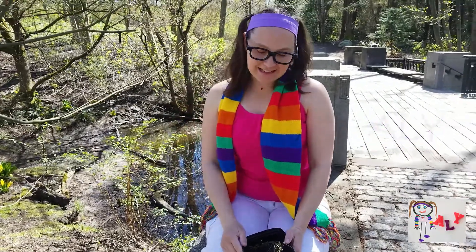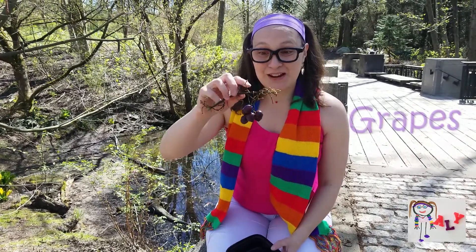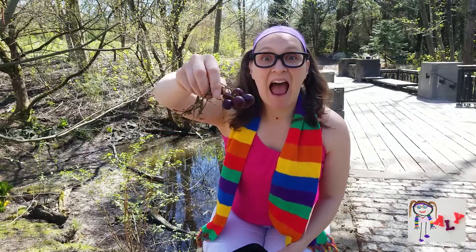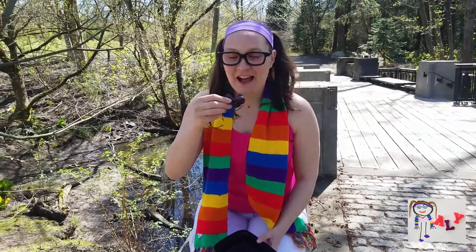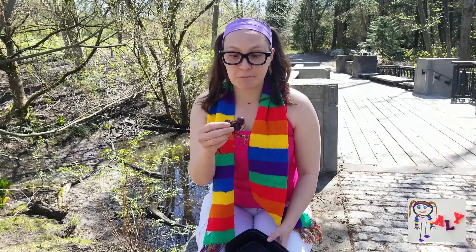I'm so glad you could join me today. I just had some really good snacks today. Do you want to join me? I just finished a bunch of grapes and they were delicious. Do you want some? They're so crunchy and delicious!